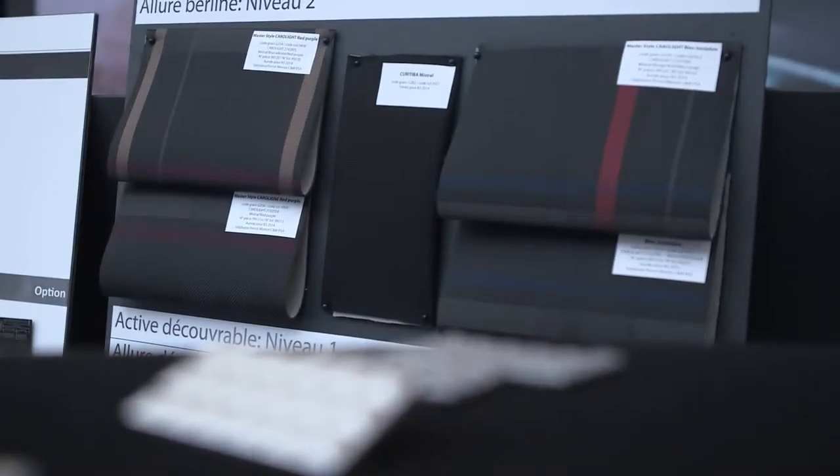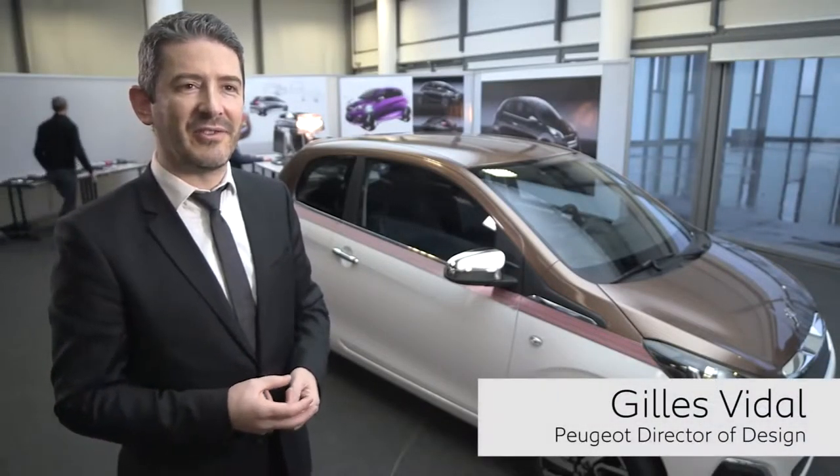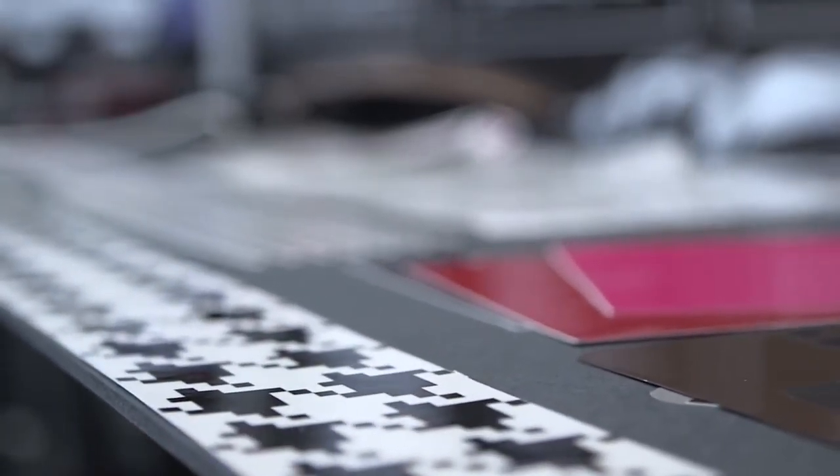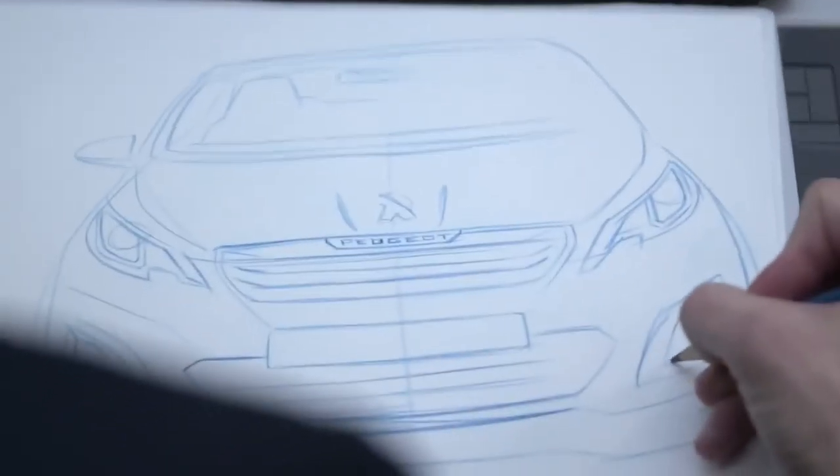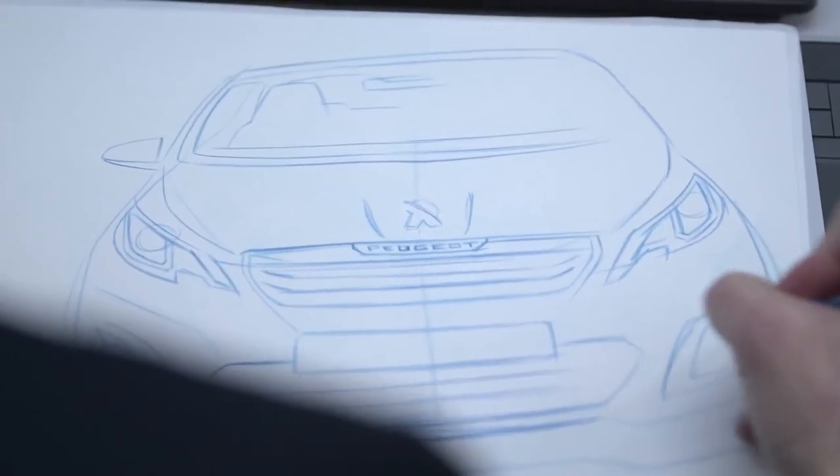The pied de poule is a very famous pattern in fashion and in textile and fabric design. We do go and borrow cues or patterns from fashion, from furniture design. You put all your passion into that — what you love about design and what you want to show in your design. And that's what I love about design.